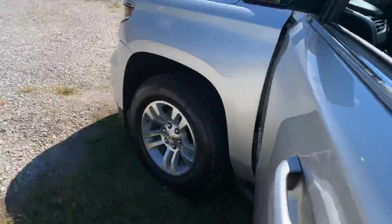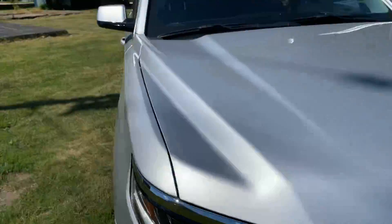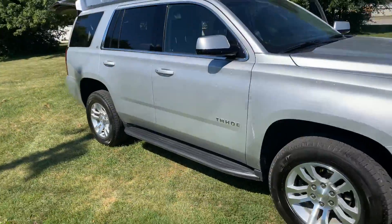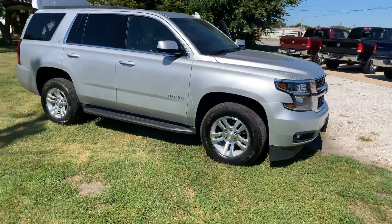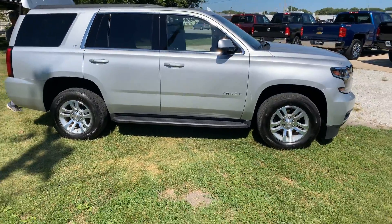Come check this one out — low miles, still has the factory warranty, silver in color, sunroof, everything you want to haul the family. Come check it out at Elbey Auto Sales, ElbeySalesCars.com. Thanks!